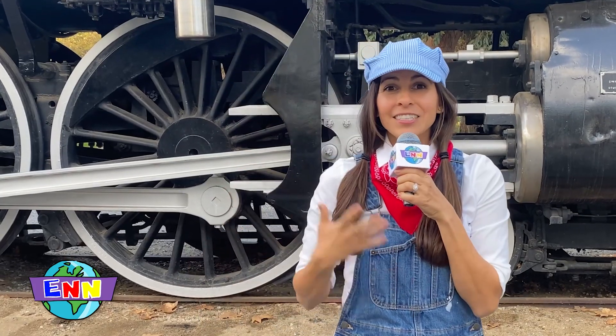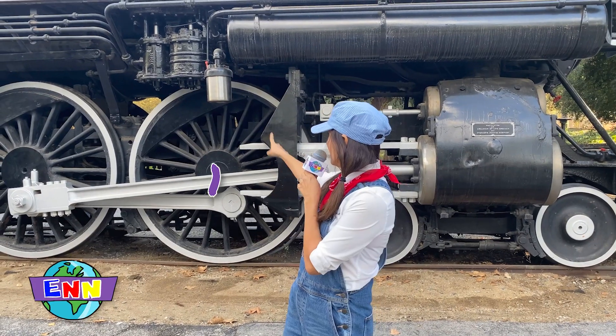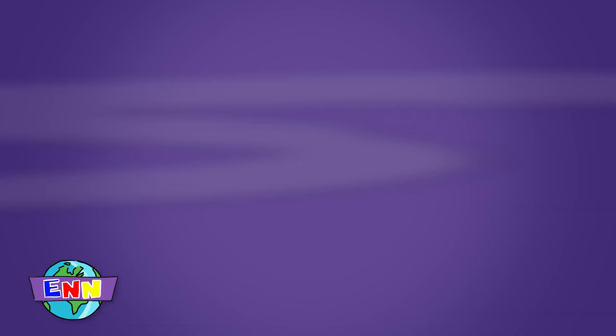The next set is called the driving wheels, and this one has four driving wheels — two in the front, one, two, and two in the back, three, four. The driving wheels are powered by steam.